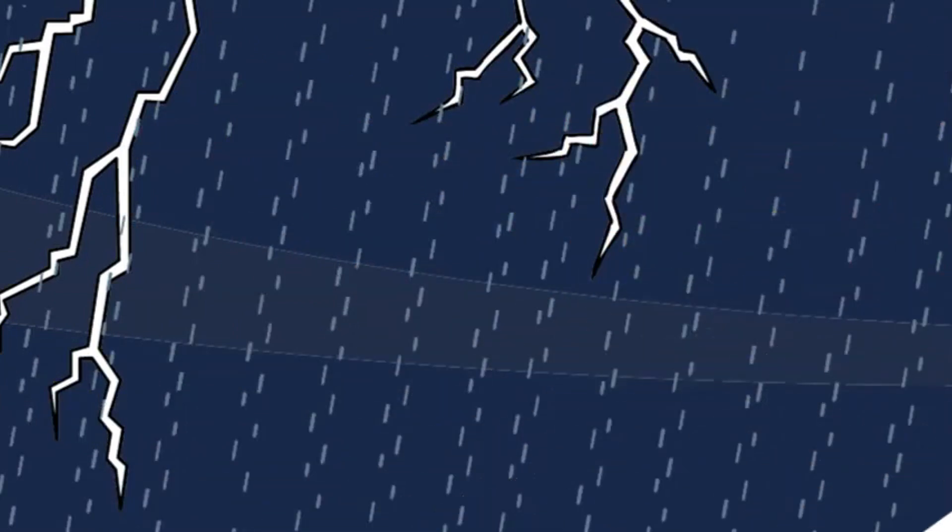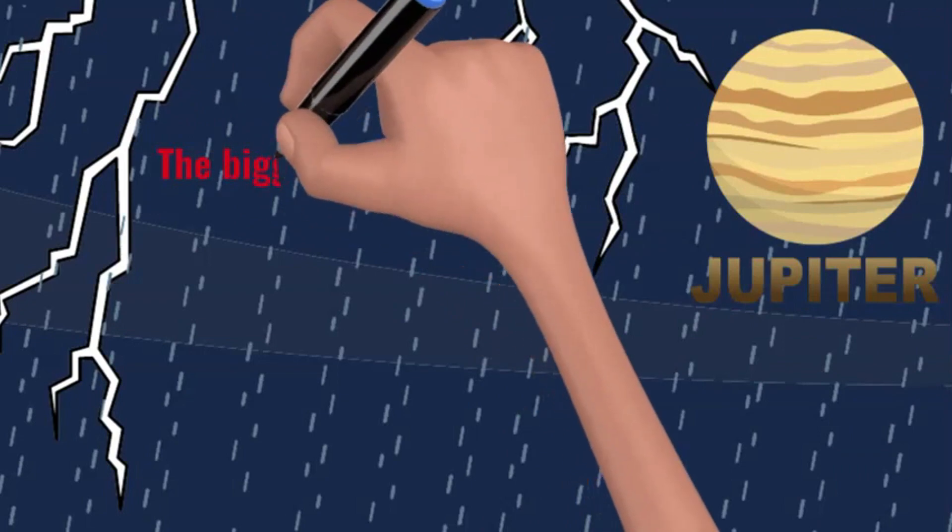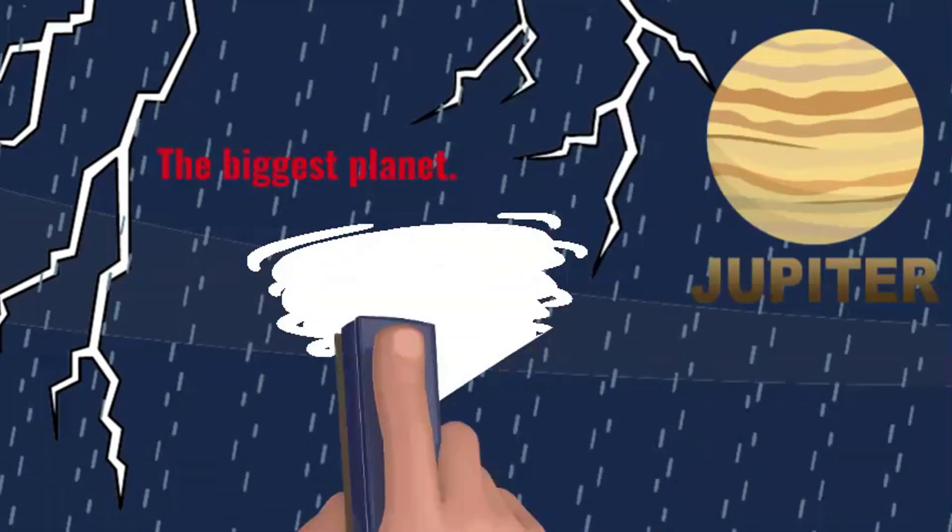Now let's swing by the king of planets — Jupiter! It's the biggest and has a wild storm called the Great Red Spot that's been raging for centuries.